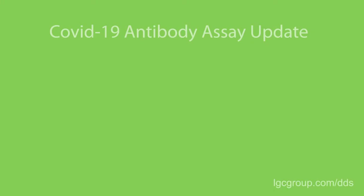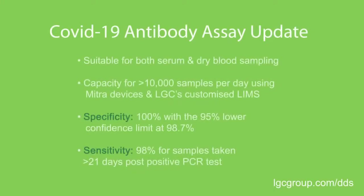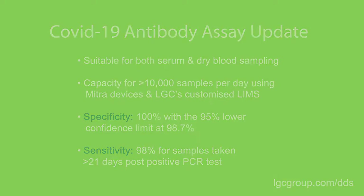We are pleased to announce that the team at LGC have developed an antibody assay that can be used for both serum and the Mitra remote sampling devices, that demonstrates the required 100% specificity target along with 98% sensitivity.